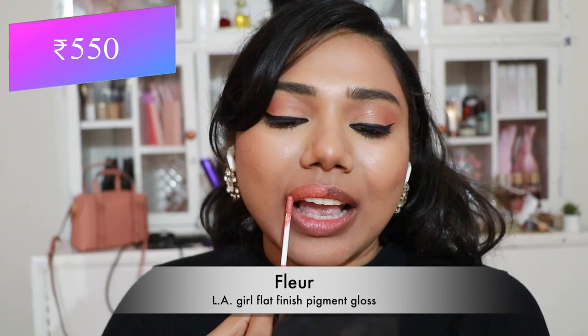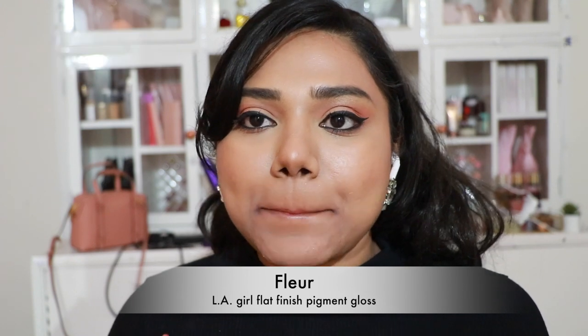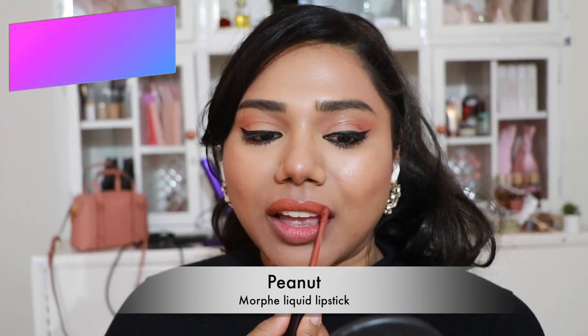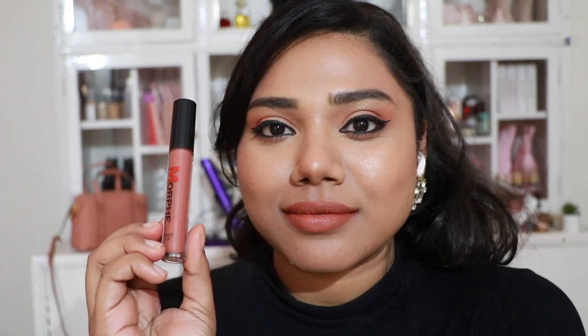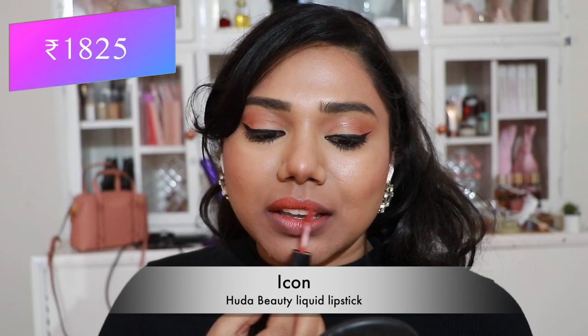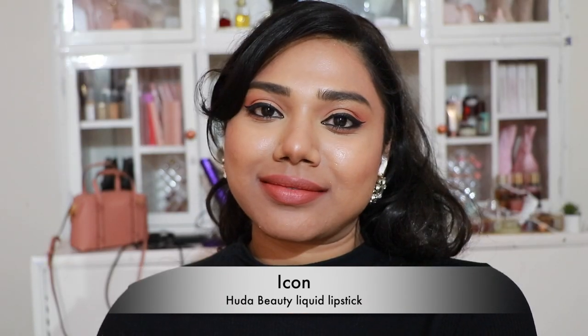Then LA Girl Flat Finish Pigment Gloss in 'Floor' — a personal throwback favorite I used to love. Then Morphe Liquid Lipstick in 'Peanut' — a pretty peachy brown nude that looks stunning on every skin tone. These Morphe liquid lipsticks are very long-lasting and comfortable. Then Huda Beauty Liquid Lipstick in 'Icon' — a stunning peachy coralish shade, gorgeous on every skin tone and very comfortable.